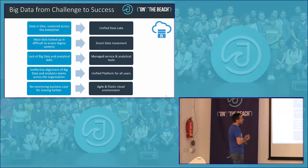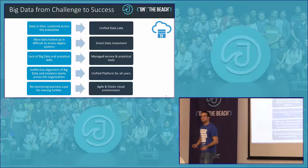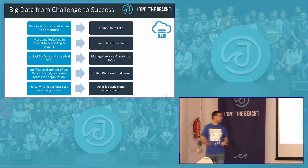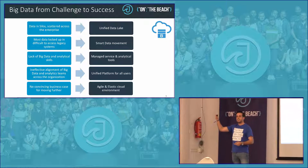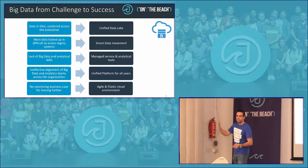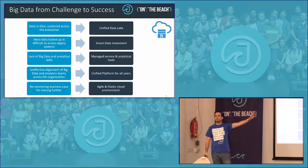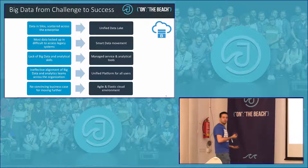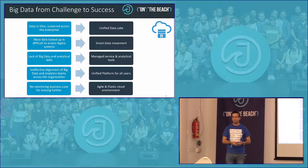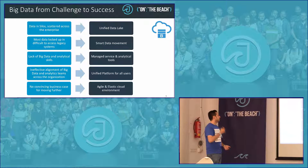The good thing about the cloud is they provide everything for you. For example, with Oracle you get a very easy wizard to create a big data cluster — you upload your data and move your algorithms there directly. You can use R or any kind of analytic tool you want. You are free to start working directly with your algorithms from minute one.